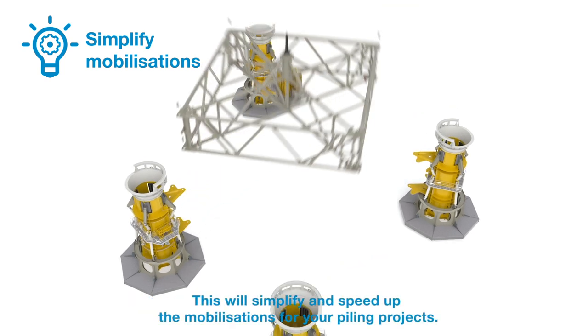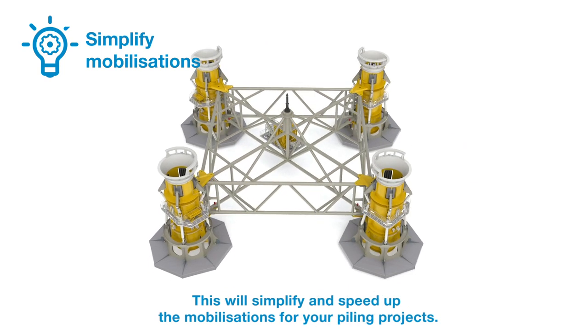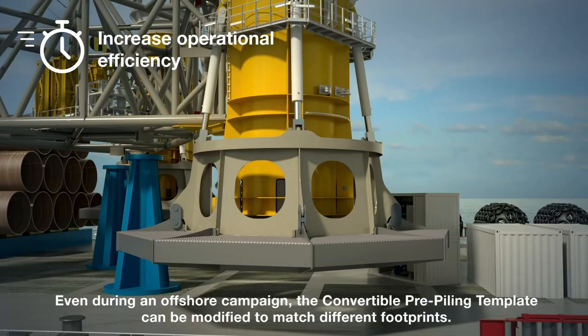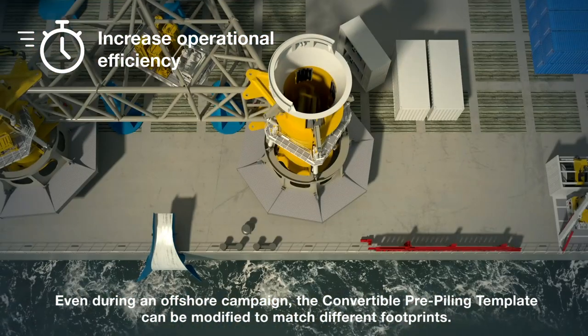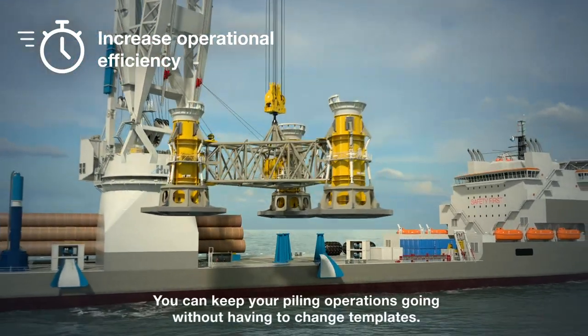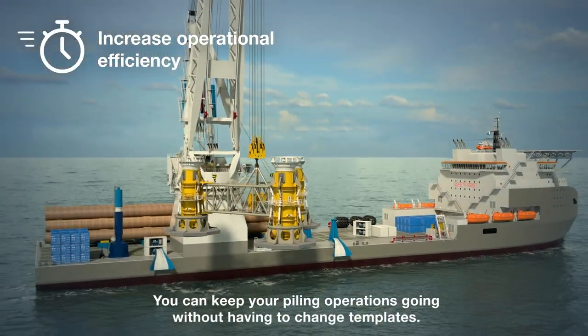This will simplify and speed up the mobilizations for your piling projects. Even during an offshore campaign, the convertible pre-piling template can be modified to match different footprints. You can keep your piling operations going without having to change templates.